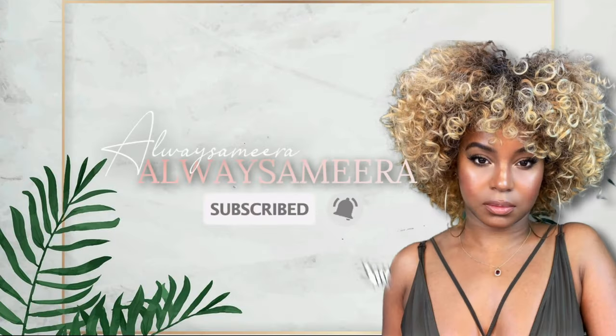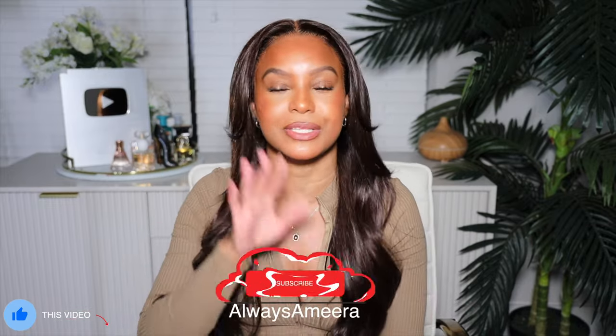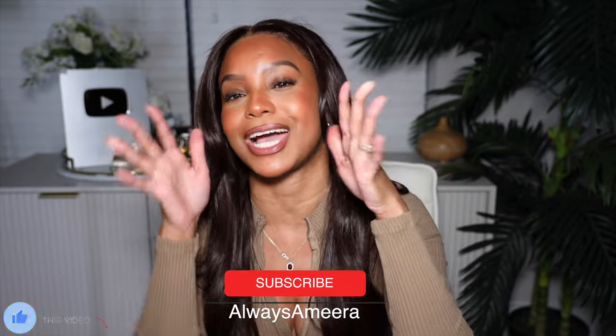Hi ladies and gentlemen and everybody in between — I am back with somebody else's hair and it's another get ready with me! How are y'all doing today? Hopefully you're doing well. I'm doing all right, I ain't gonna lie — I'm scattered, I'm all over the place, I'm hungry, it's that time of the month so there's a lot going on.